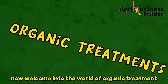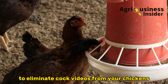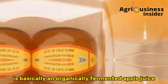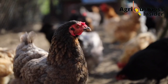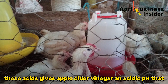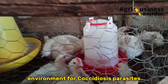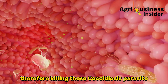Welcome into the world of organic treatments. The first natural treatment to eliminate Coccidiosis from your chickens is apple cider vinegar. Apple cider vinegar is an organically fermented apple juice that contains various acids like citric acid, formic acid, lactic acid, malic acid, and succinic acid. These acids give apple cider vinegar an acidic pH that, when given to chickens through drinking water, creates an unfavorable environment for Coccidiosis parasites in the digestive system, killing them.